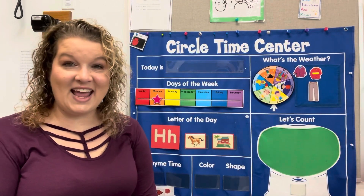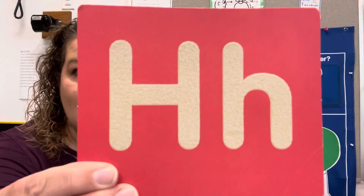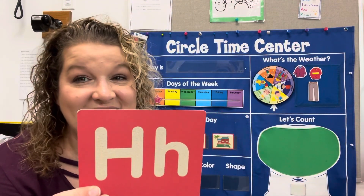All right, we're going to do our letter of the day. Let's see what it is. Look at that. What letter is that? H. That's the letter H.